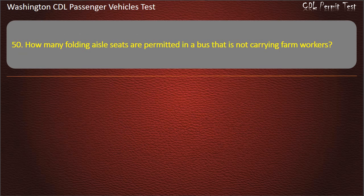Question 50. How many folding aisle seats are permitted in a bus that is not carrying farm workers? Zero, four, eight, or six. Answer: Zero.